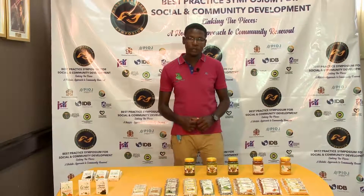Hi, good morning. My name is Romeo Mitchell. I'm the owner of Paradise Blends. Paradise Blends is from Palmer's Cross in Clarendon.